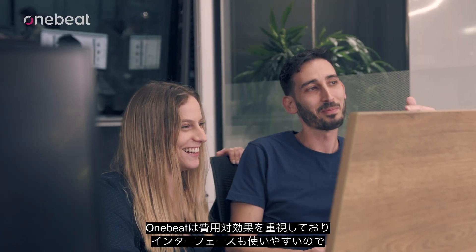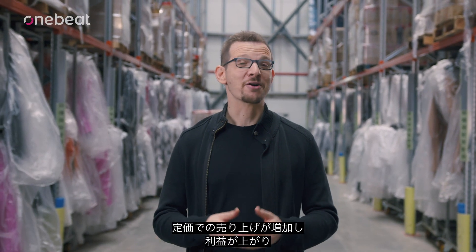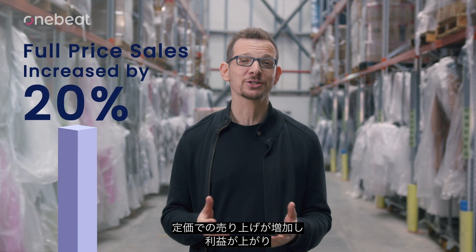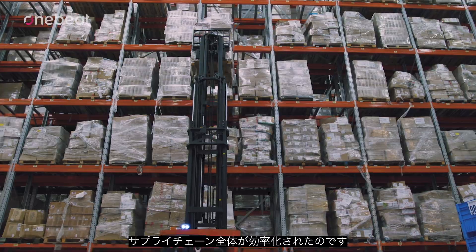Because OneBeat is ROI-focused and its interface is so user-friendly, we saw positive results within the first month. Our full price sales went up, our margins improved, and our overall efficiency skyrocketed. It streamlined our whole supply chain.